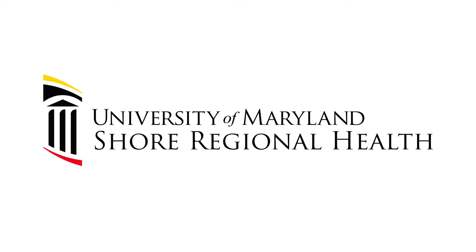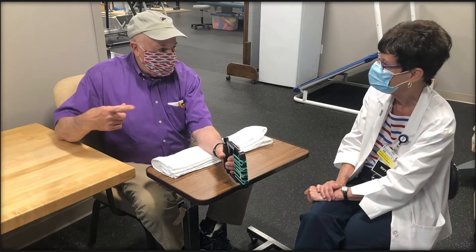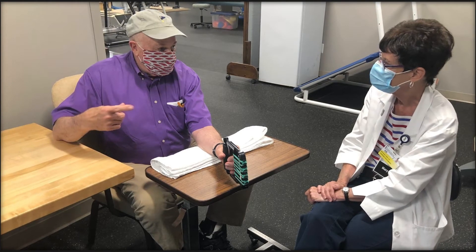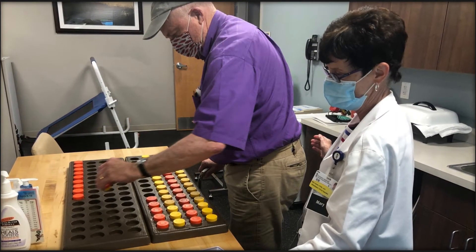The 2021 renovation included doubling the size of the first floor. Now occupational, speech, and physical therapy services are all under one roof. This benefits patients receiving more than one type of rehab. For example, a stroke patient might need both physical and speech therapy — now that patient can receive comprehensive services in one location.